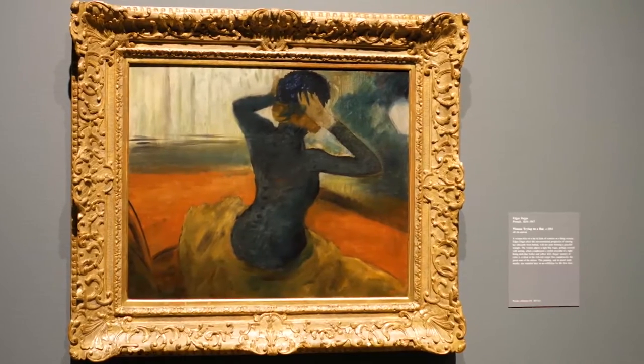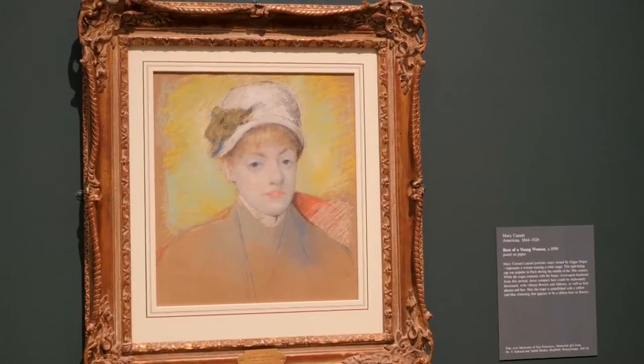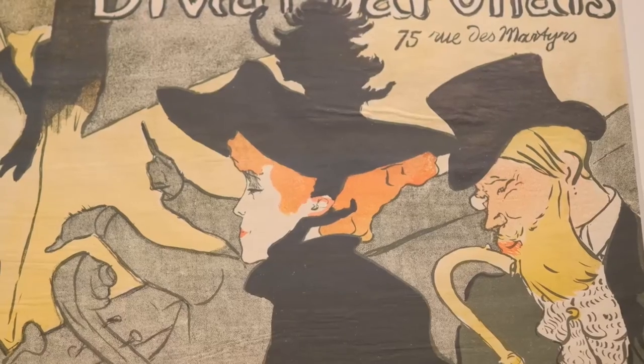Degas is the focus of the exhibition, but it was really important to look at those around him in his circle. We have artists like Édouard Manet, Berthe Morisot, Pierre-Auguste Renoir, and Henri de Toulouse-Lautrec.